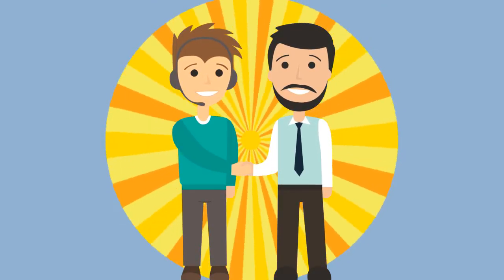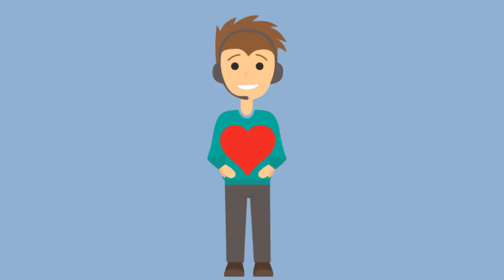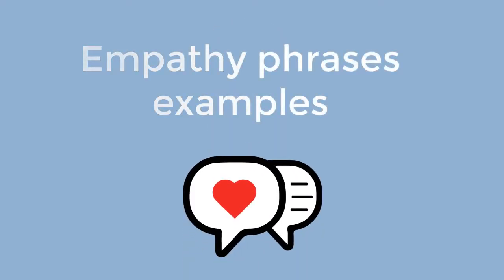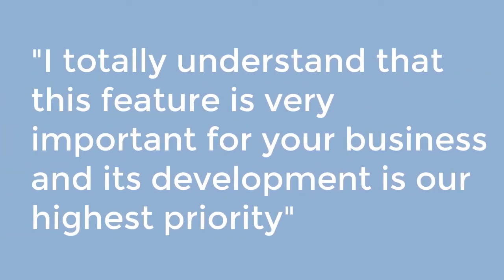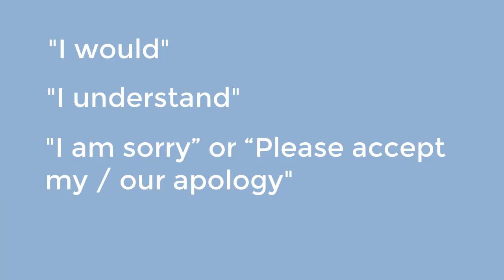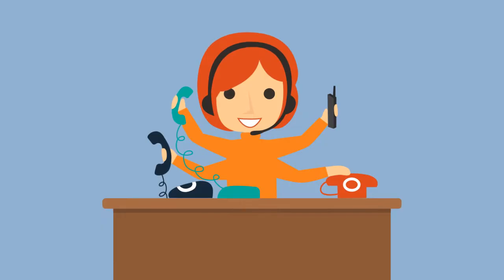Begin with empathy. Empathy statements allow you to establish connection with your customers, creating trust as well as mutual understanding. In most cases when you need to deliver negative news, it may be necessary to begin with empathy to show your customers that you care and will do your best to help them. Here are empathy phrases you can use: 'I would feel the same in your situation — let's see what we can do to sort this out.' 'I totally understand that this feature is very important for your business and its development is our highest priority.' 'I know how frustrating it can be.' Use empathy words like 'I would,' 'I understand,' 'I am sorry,' or 'Please accept my apology,' and 'I totally agree.'